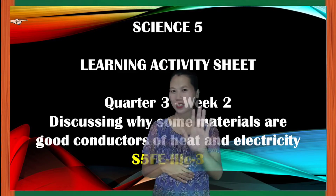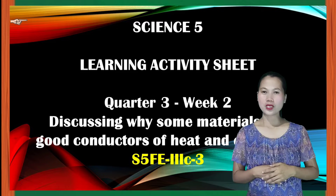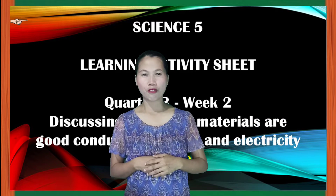Good morning everyone! I am Teacher Connie and I will be your teacher in Science 5. Before we start our lesson, I want you to prepare the following.